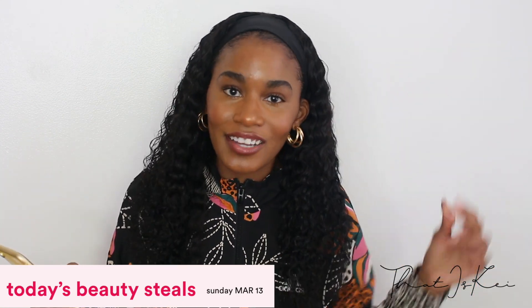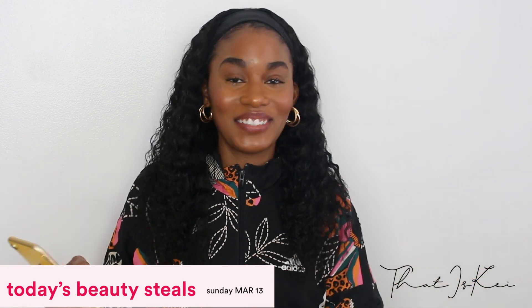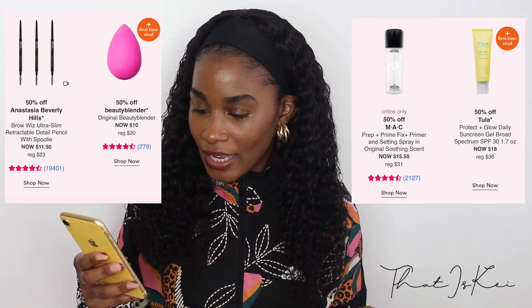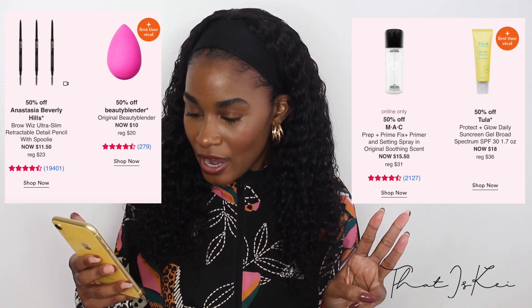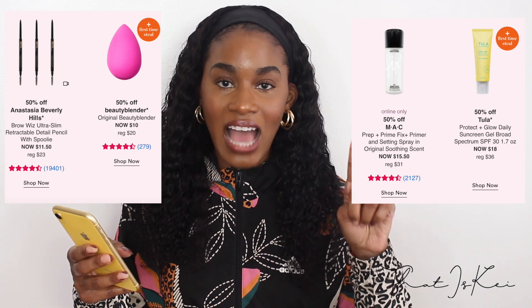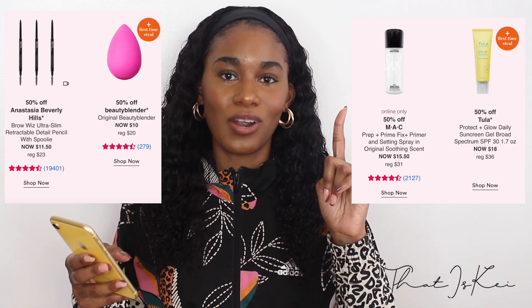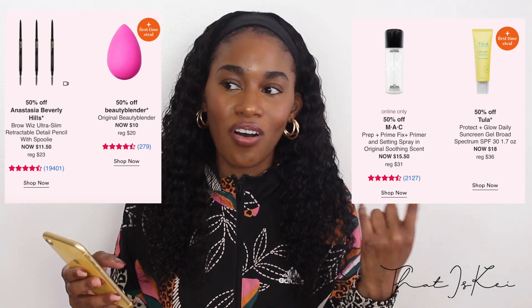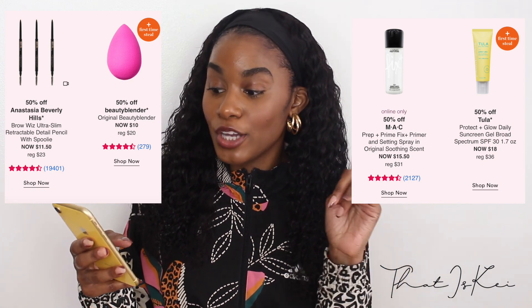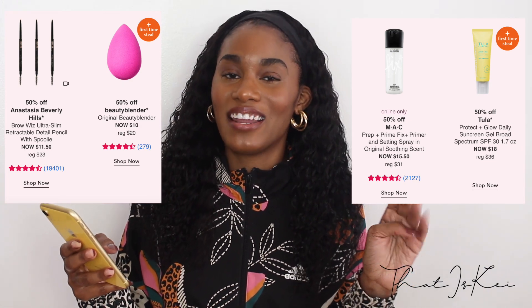Today is actually the first day of their sale, so better late than never — if you want to get something right after this video, go ahead and do so. On sale today is the Anastasia Beverly Hills Brow Wiz, Beauty Blender, MAC Prep and Prime, and Tula's sunscreen. The Brow Wiz I haven't tried, but I most likely will purchase it — each year I consider getting it because it's a classic staple in a lot of people's makeup kits.